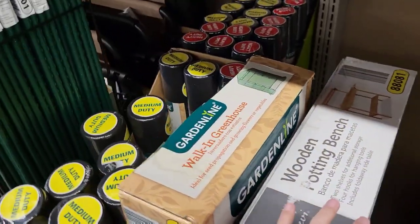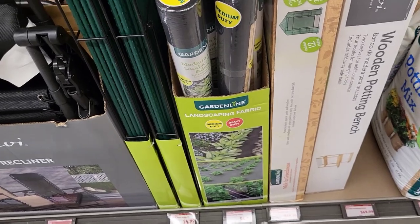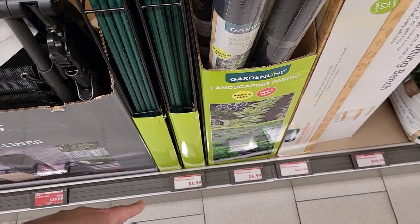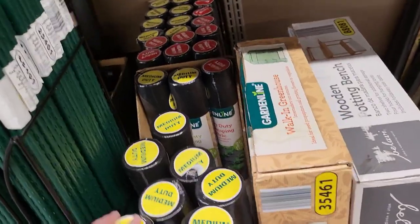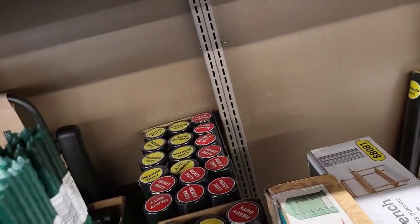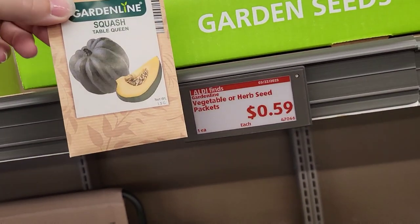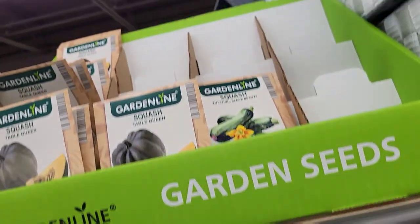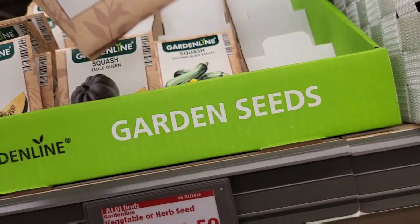I usually get my yard stuff from Home Depot; I haven't tried theirs here. The four-pack of plant supports is $4.99 and the landscaping fabric is also $4.99 — they have medium and heavy duty. We also got some little vegetable and herb seeds for $0.99 each, including some peppers.